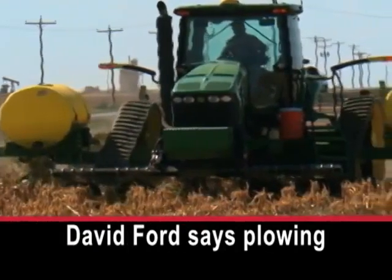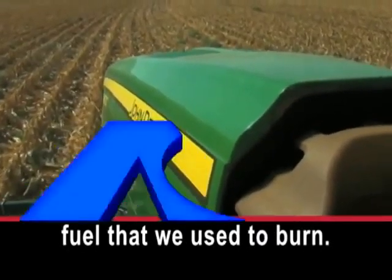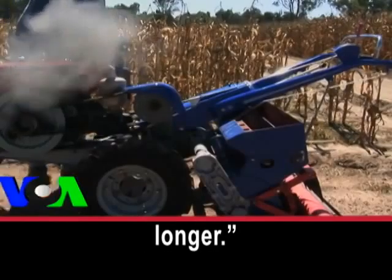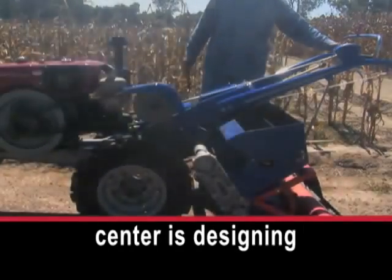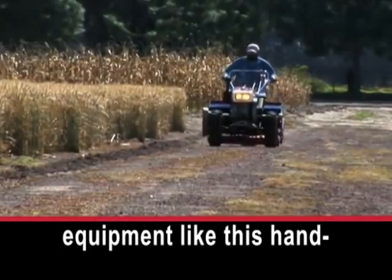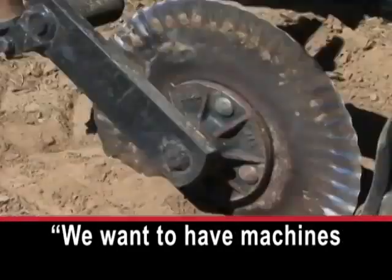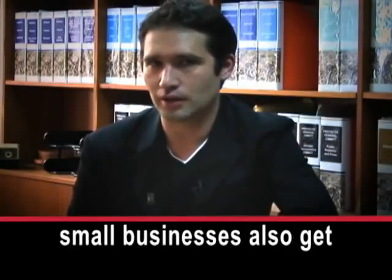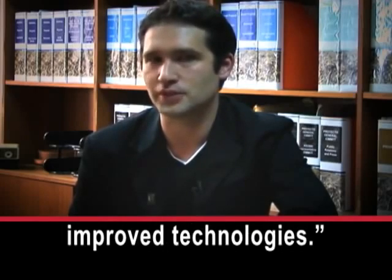David Ford says plowing less saves him money. We don't have to burn the fuel that we used to burn, and our equipment will last longer. Bram Hovert says his center is designing equipment like this hand-operated tiller for farmers, so that local small businesses also benefit from the improved technologies.